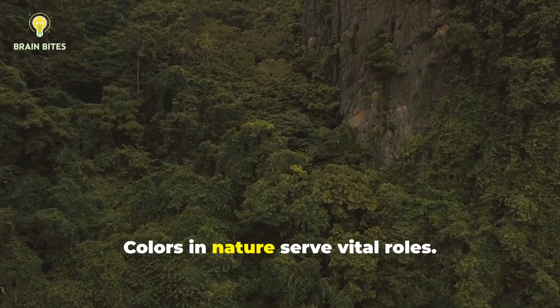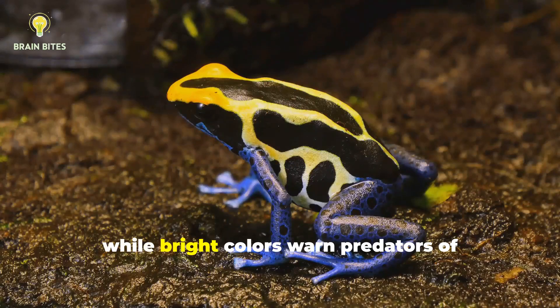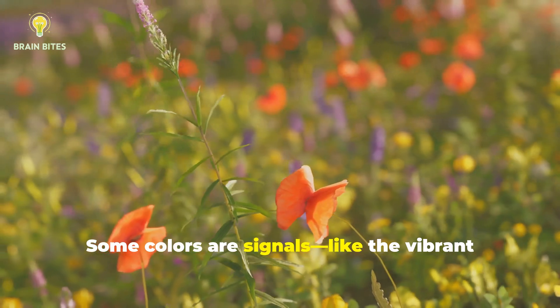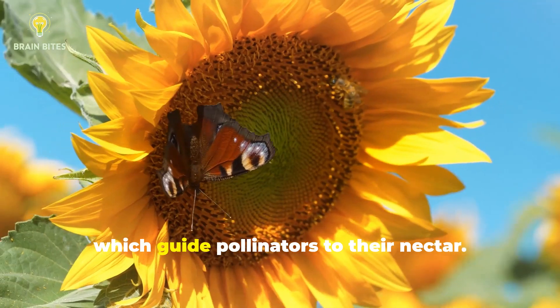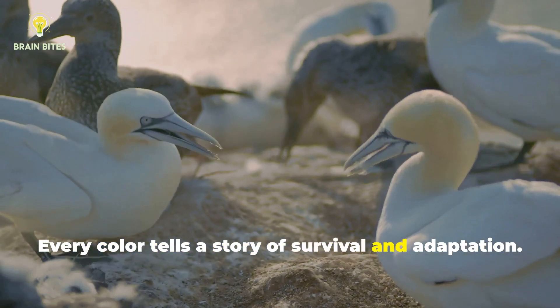Colors in nature serve vital roles. Camouflage helps prey blend into their environment, while bright colors warn predators of danger or toxicity. Some colors are signals, like the vibrant hues of flowers, which guide pollinators to their nectar. Every color tells a story of survival and adaptation.